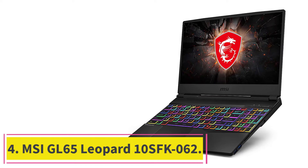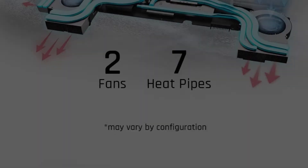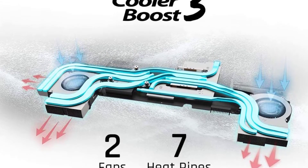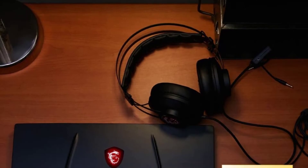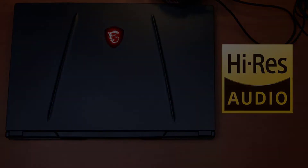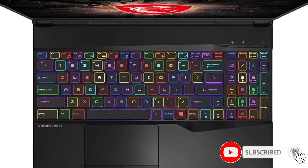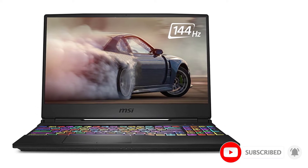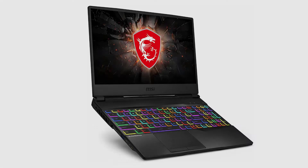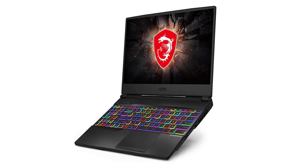At number four: the MSI GL65 Leopard 10SFK-062. While light and thin laptops are favorites of cyber security personnel, there is still a market for mid-sized machines, and the MSI GL65 Leopard takes things to the next level. With higher capacity RAM and disk, you can easily host multiple VMs to run security and hacking tools simultaneously, including password cracking tools, DDoS testing, and SQL injection.